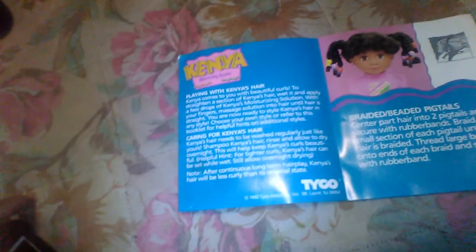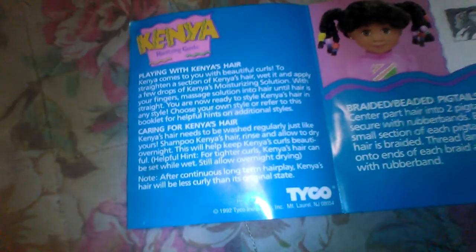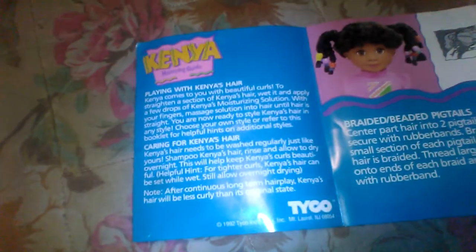Kenya's hairstyle guide comes with all these cute and cool hairstyles, especially braids, beads, and cornrows. There's even more on the other side. The guide notes that after continuous long-term hair play, Kenya's hair will be less curly than its original state. A perfect way to fix that is by roller setting or putting it in bantu knots — those seem to be the easiest ways to get the curl back.